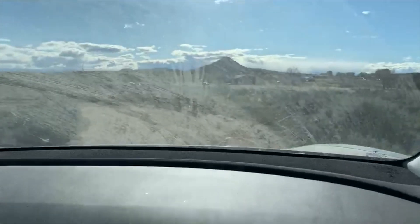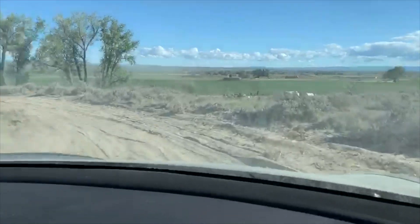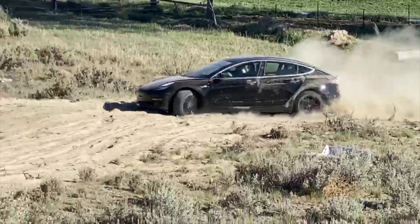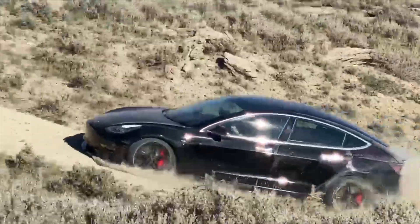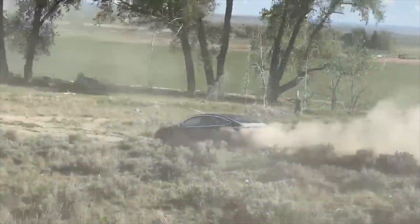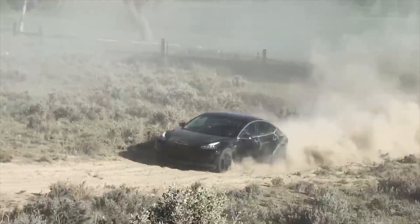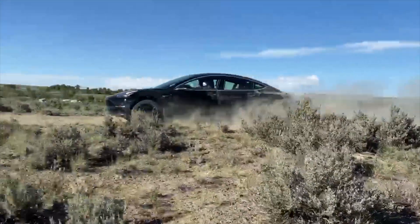Raleigh Tesla. This is the Tesla Model 3 Performance Edition with track mode enabled, with the drifting profile on — on a dirt track. Welcome to Wyoming.